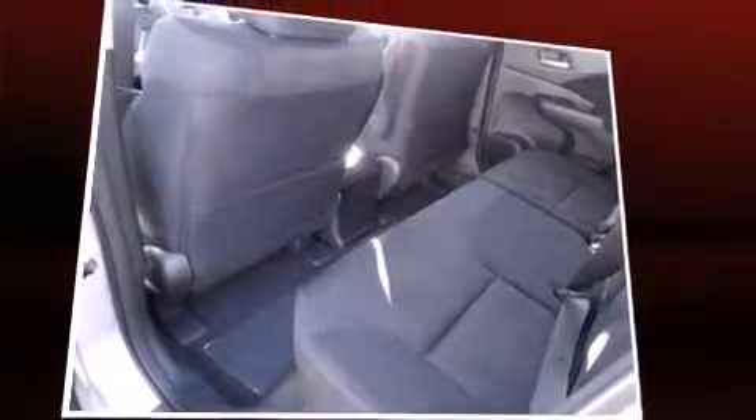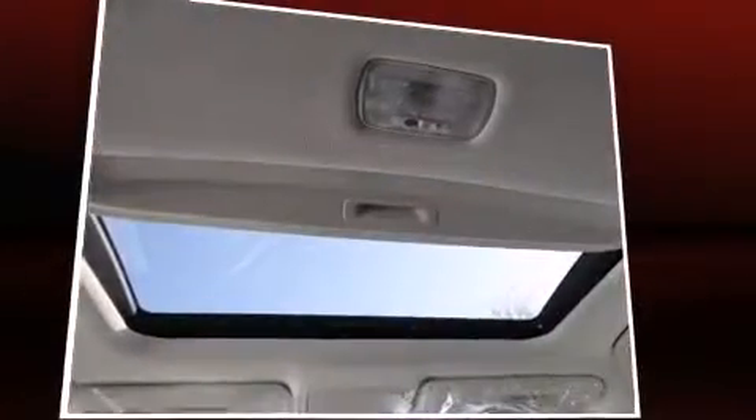Premium sound drives six speakers providing you and your passengers a sensational audio experience.